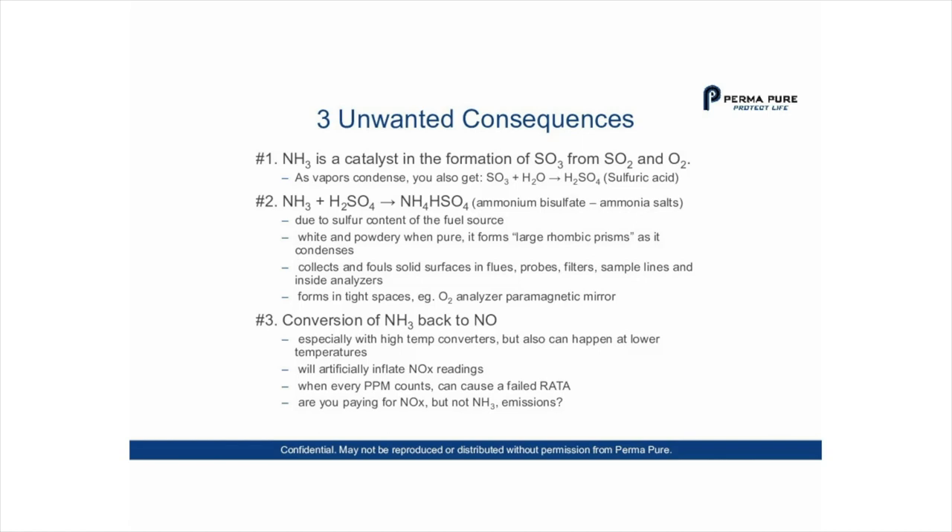Ammonium bisulfate can occur due to the sulfur content of the fuel source. It is white and powdery when pure, and forms large rhombic prisms as it condenses. It collects and fouls solid surfaces in flues, probes, filters, sample lines, and inside analyzers — including tight spaces such as an oxygen analyzer's paramagnetic mirror. Sample lines can get clogged and create havoc. Having excess ammonia enter your sample lines produces many service issues.